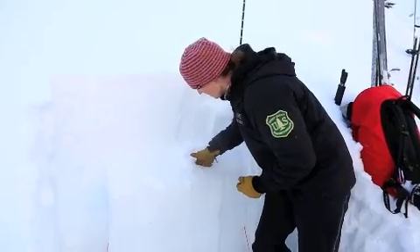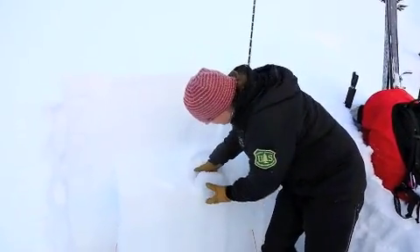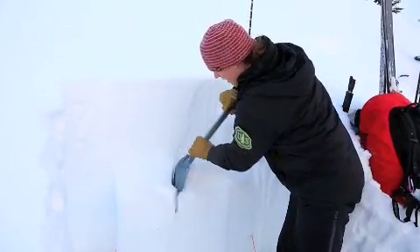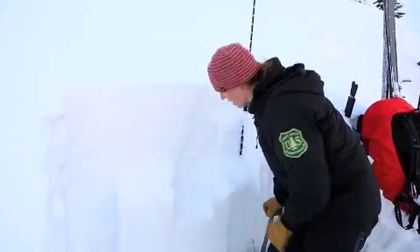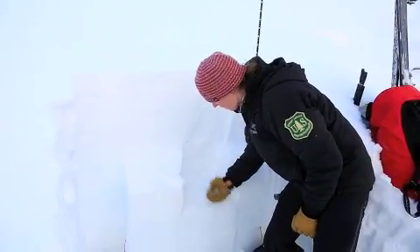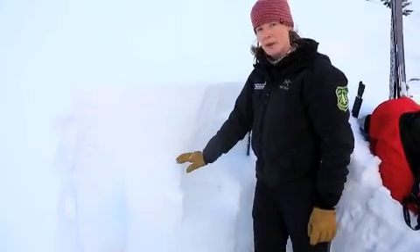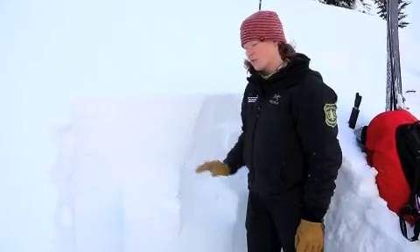That facet layer in this particular spot is kind of dense and it's actually kind of becoming more rounded. Then there's another bit of a looser facet layer sitting right on that crust, but it's breaking on that buried surface hoar layer that's sitting on top of those facets.